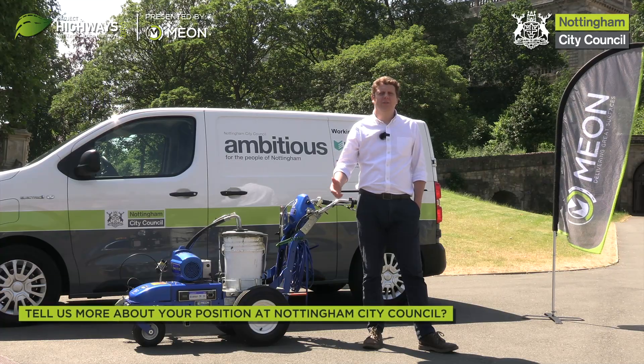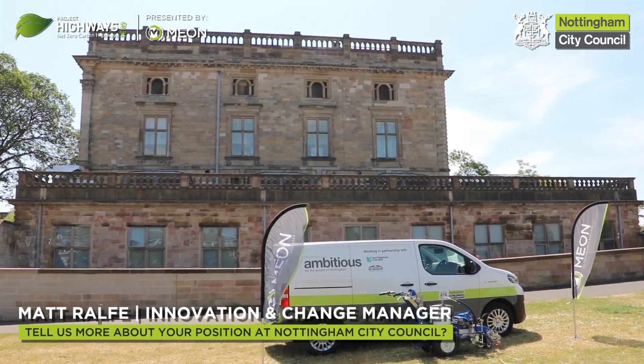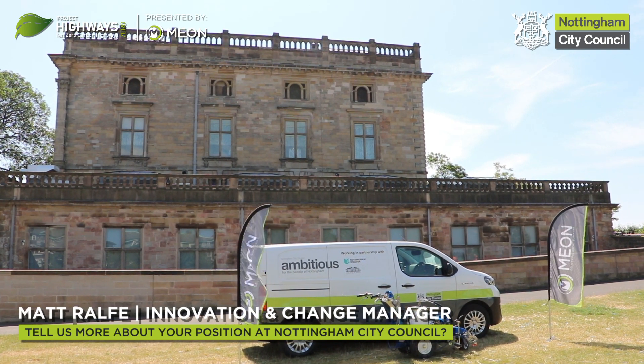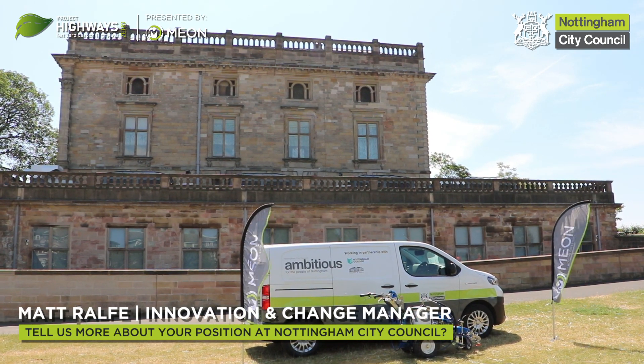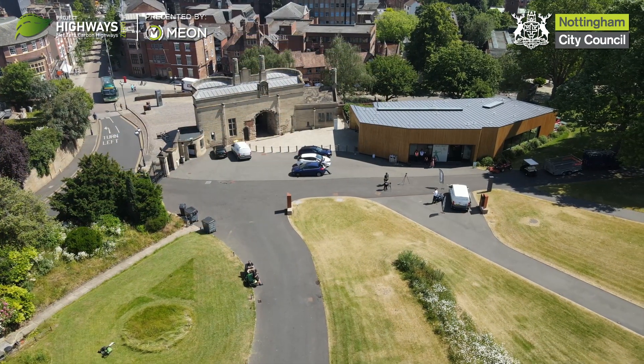I'm Matt Ralph, Innovation and Change Manager at Nottingham City Council. Generally what my role entails is bringing in new technologies that can help deliver the service either better or more sustainably.